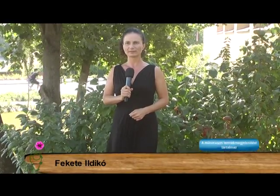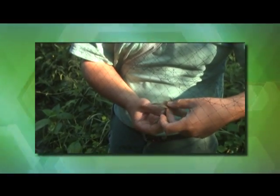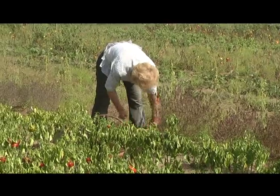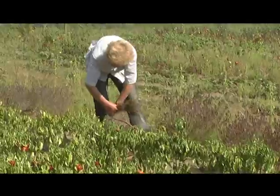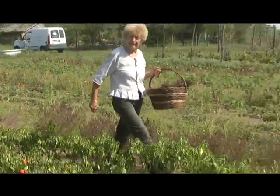Jó estét kívánok! Köszöntöm a természetkedvelőket, a növény és állatbarátokat. Nézzük, mit ajánlunk ma este önöknek a zöldövezetben. Fekete rigó, jégmadár és nádi poszáta gyűrűzik a madarakat Dávodon. Zöldségfélék, gyógy és fűszernövények, aktuális kerti munkák egy tanyán. Ezek a mai témáink, tartsanak velünk.